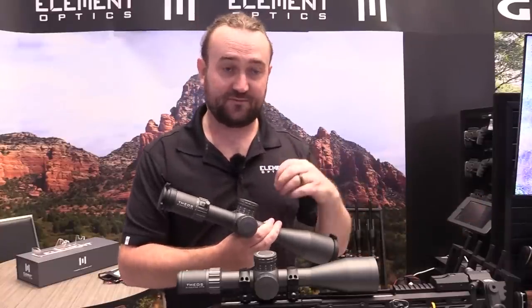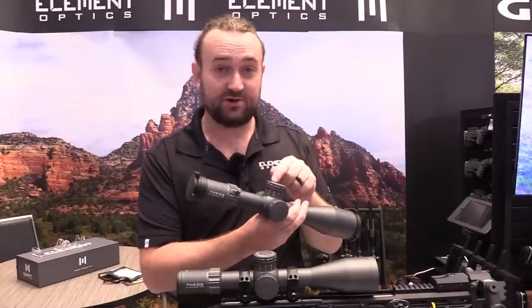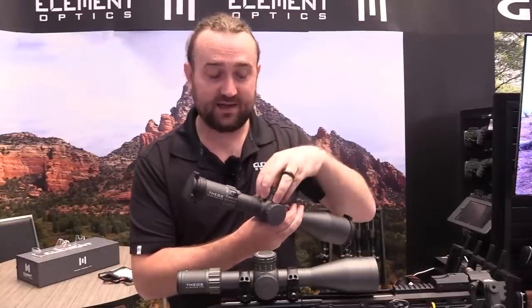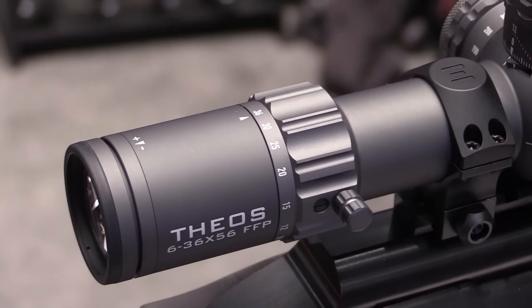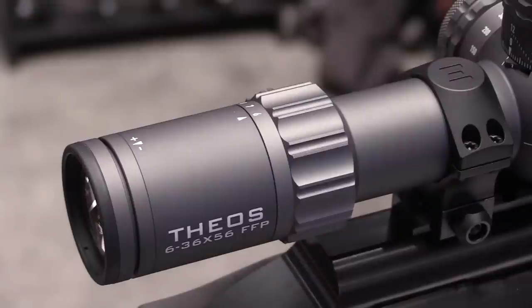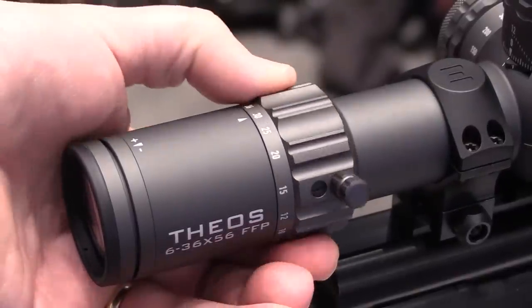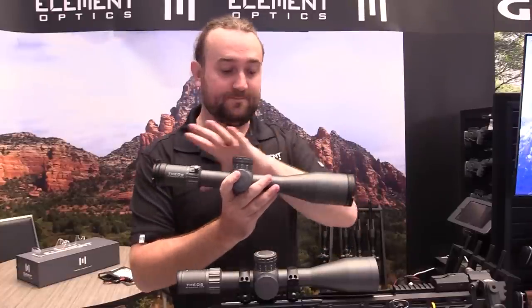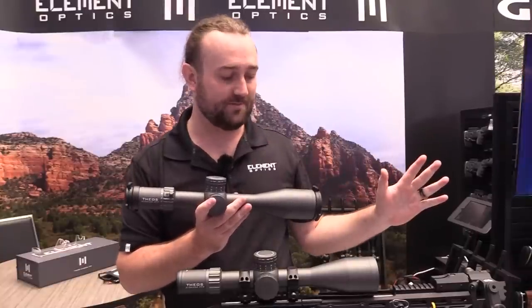You've also got a tool-free zero stop. This zero stop is entirely tool-free — when you set the turret back it automatically sets the zero stop five clicks below wherever your zero is. You literally do not have to carry a single Allen key to adjust your scope. The 6-36x magnification gives a nice zoom range — 6x allows you to do some hunting and get good peripheral vision, while 36x gets you really close for bench rest or zeroing. The ED glass and brilliant optical system means even at 36x you're not sacrificing any quality.